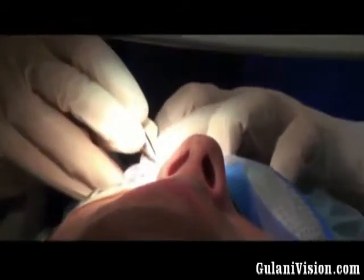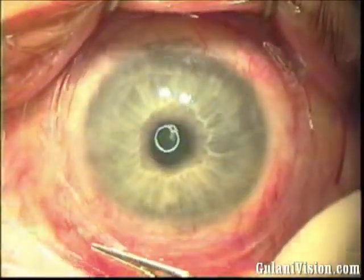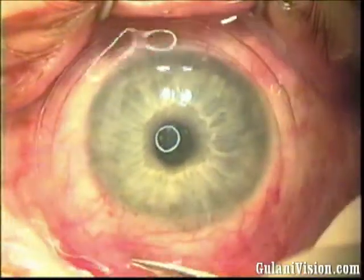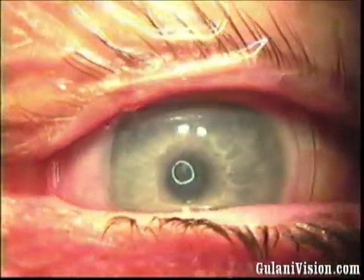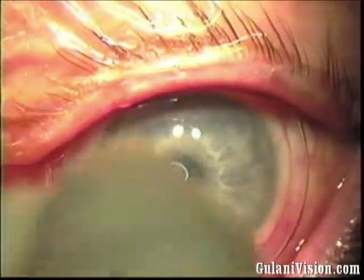We're now installing the Prokera and making sure the ring fits between the fornices and is nicely centered. You can even see the circular light reflex through the Prokera. Make sure the eyelids close comfortably following medication.